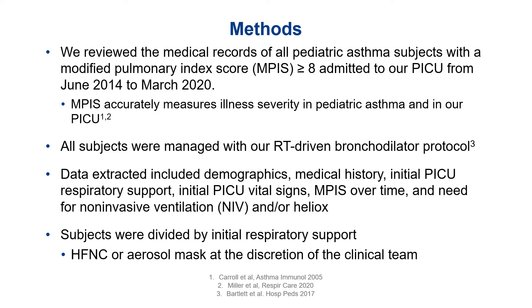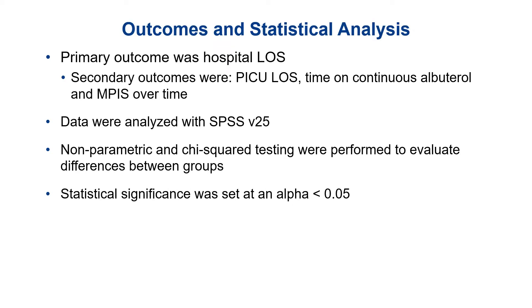We extracted data including demographics, medical history, initial respiratory support, initial vital signs, MPIS over time, and need for NIV or Heliox. Subjects were divided into two cohorts by initial respiratory support — high flow nasal cannula or aerosol mask — which was a decision made by the clinical team. Our primary outcome measure was hospital length of stay, and secondary outcome measures were PICU length of stay, time on continuous albuterol, and MPIS over time. The data were analyzed with SPSS V25, using non-parametric and chi-squared testing to evaluate differences between groups, with significance set at an alpha of less than 0.05.